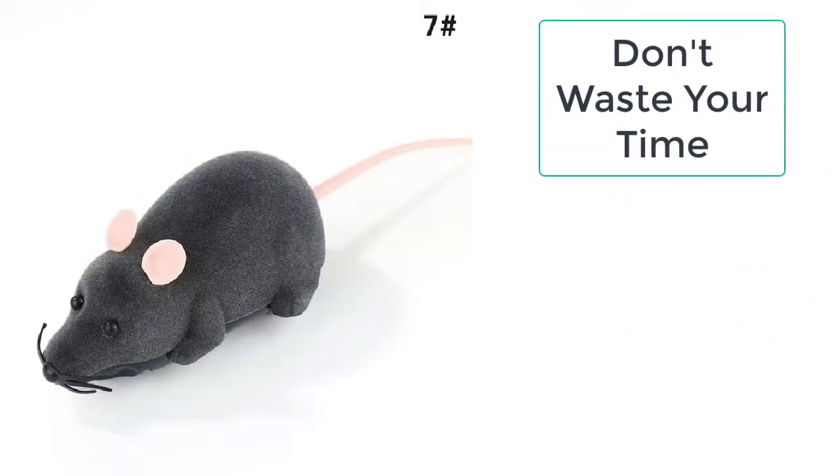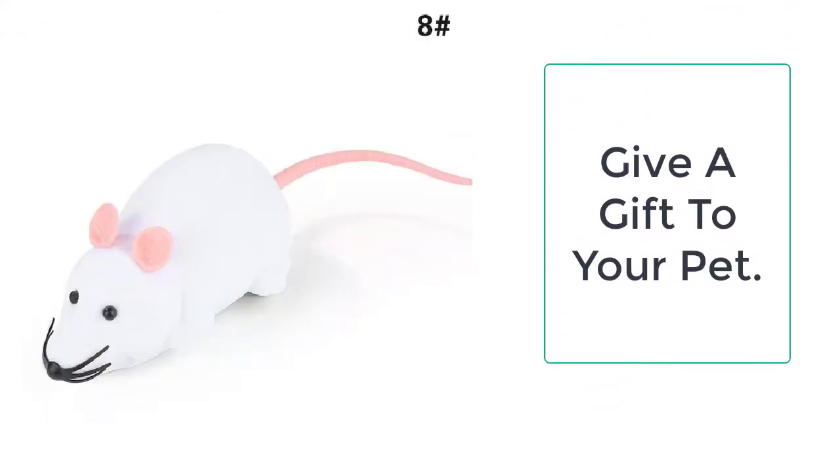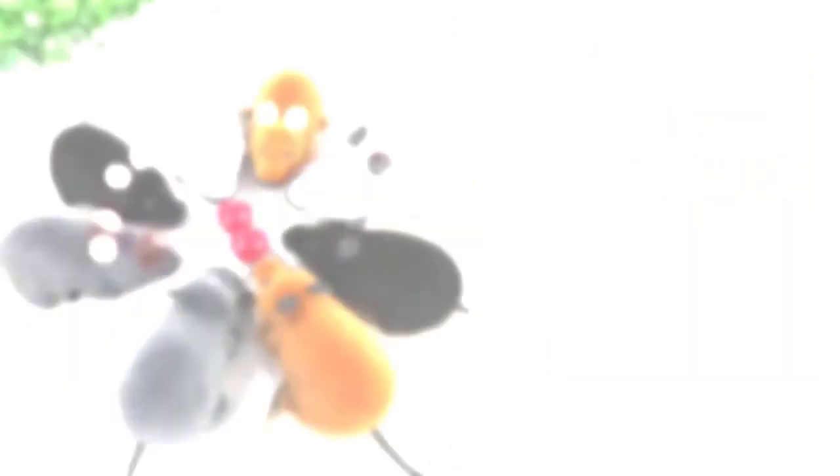The Wireless Mouse Cat toy is a must-have for all cat lovers who want to have fun with their cat. It will make your cat run for the mouse, and when your cat chases it, it will increase the stamina of the cat, making them more active.